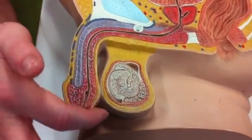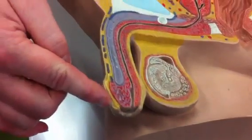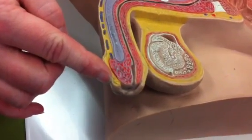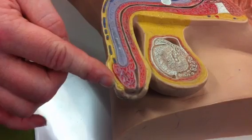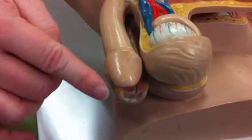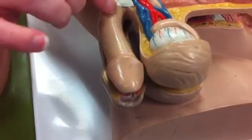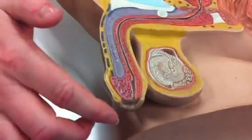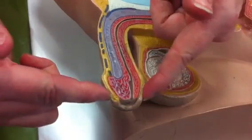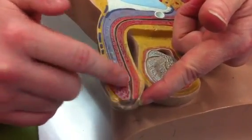This structure on the outside is called the prepuce, also known as the foreskin — though you should use the scientific term prepuce on the practical. Most models will not have it, as it's removed. The prepuce would cover this section, which is called the glans penis.